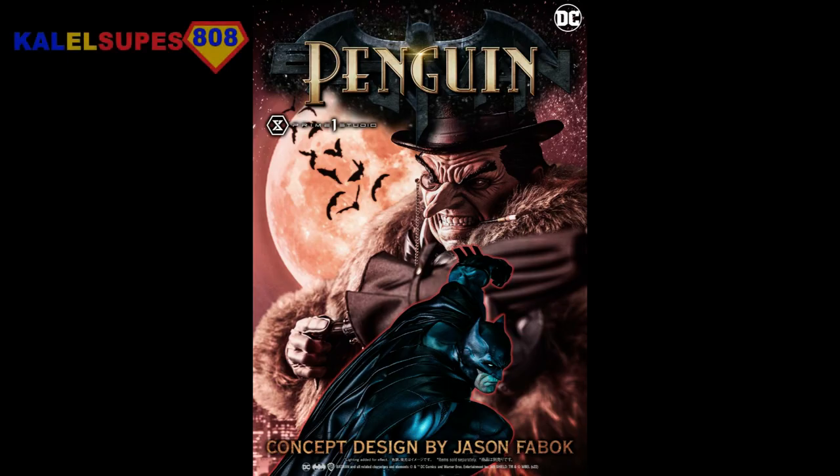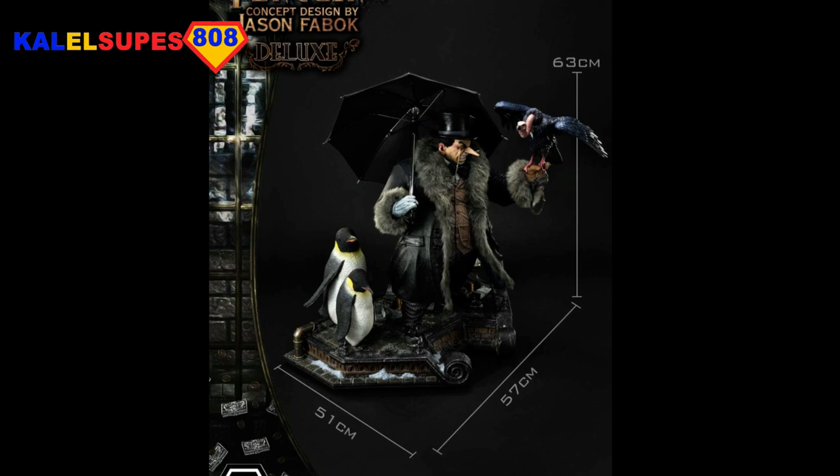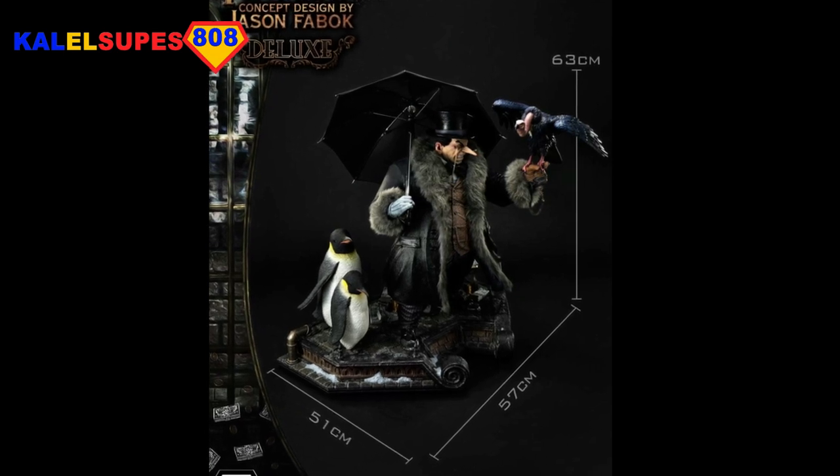The Batman piece comes as a separate piece entirely. The Penguin though — that's what we're going to be focusing on in this video. This is a 1/3 Scale Penguin. Absolutely massive. This is going to be 24.8 inches tall, which is 63 centimeters.